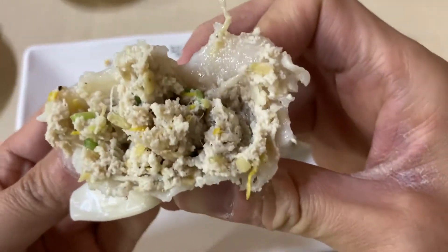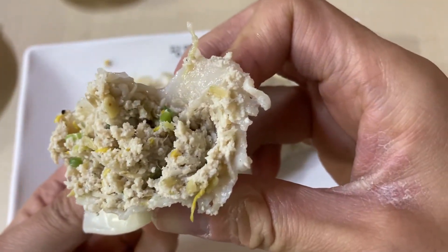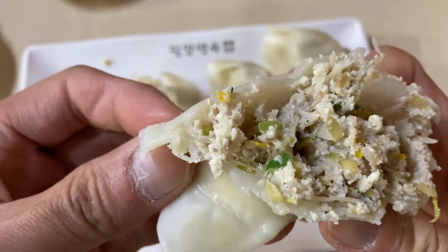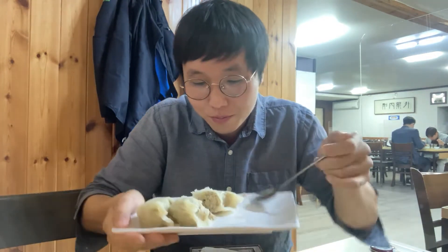There are a lot of tofu and meat inside the dumplings. If I enjoy only cold noodles I feel a little emptiness, that's why I ordered dumplings as a side dish. This North Korean-style dumpling is really light, clean, and savory because it has tofu inside.